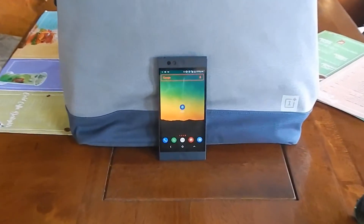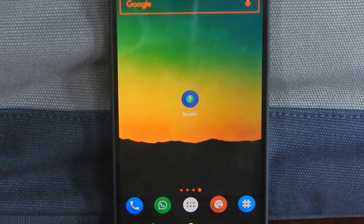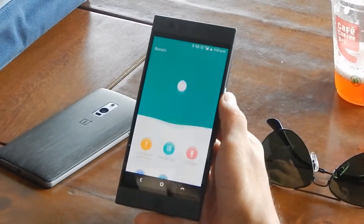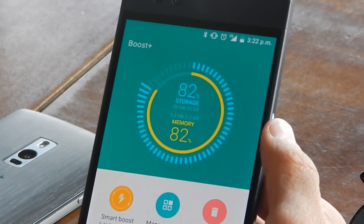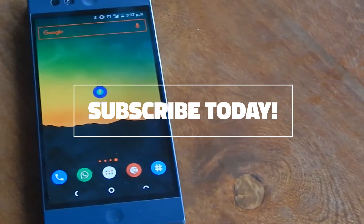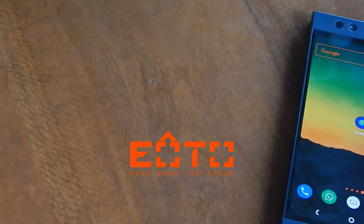So that's it for today. We highly recommend this app if you want to manage your RAM and also boost your performance. Do download the Boost Plus app from the Play Store today and give us your feedback as to what you feel about the app. Do like this video and subscribe to our channel for more. And if you have any other app that you'd like us to review, do share them in the comment section. Thank you for watching and stay tuned for more.